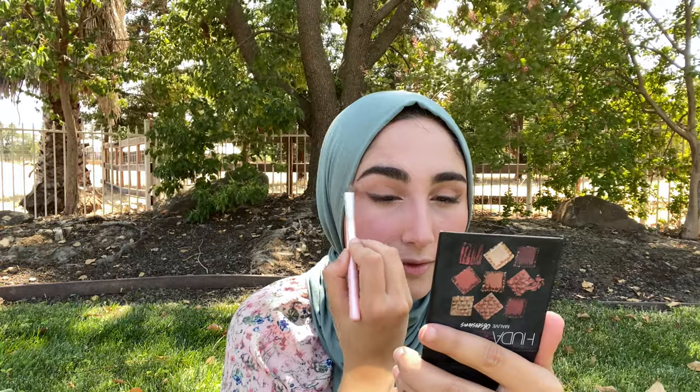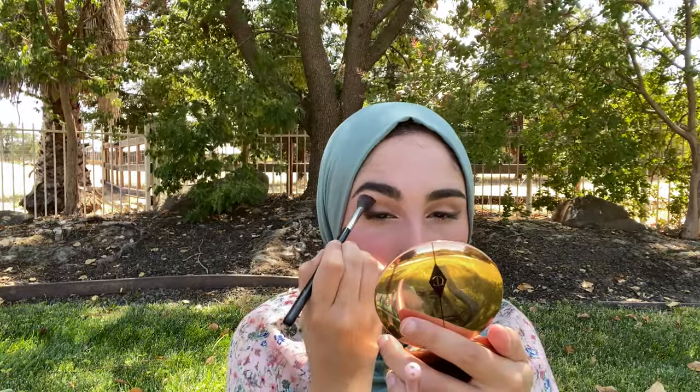I'm going to take my Huda Beauty Mob Obsessions palette, but the only color I'm using is a super light, matte shade just for my brow bone — I just want to highlight it a bit. Then I'm taking my blending brush one more time to make sure everything is blended.